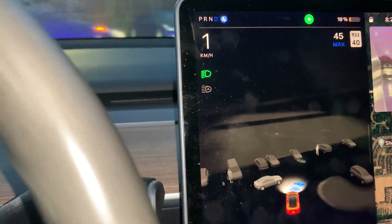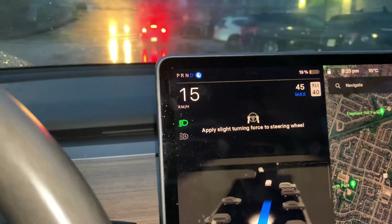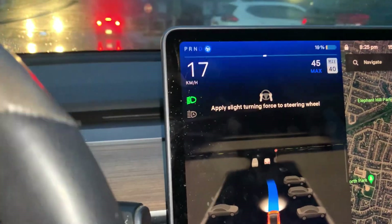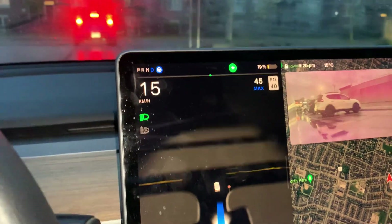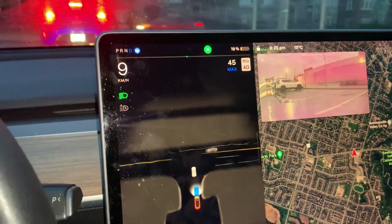Unfortunately the parking lot seems quite full, so I'll just wrap it up. No parking spots, but I hope you enjoyed meandering through a busy parking lot at night in a Tesla. Thanks so much for watching, have a great day — remember, safety first, all the time.